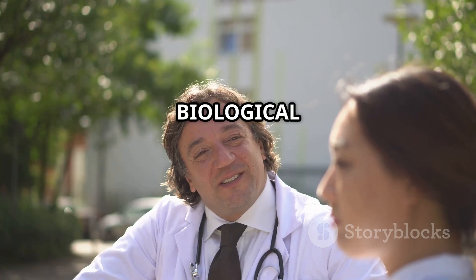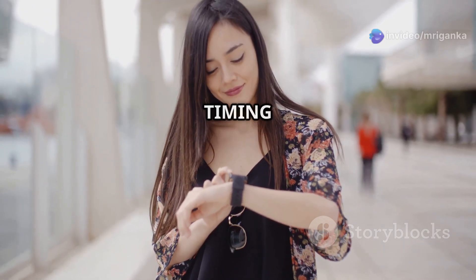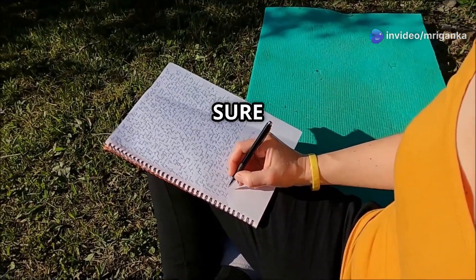So what exactly is a biological clock? It's not a clock you hang on your wall, but rather an internal system that controls the timing of your body's functions. Imagine a tiny, super-organized manager in your brain, making sure everything runs smoothly.